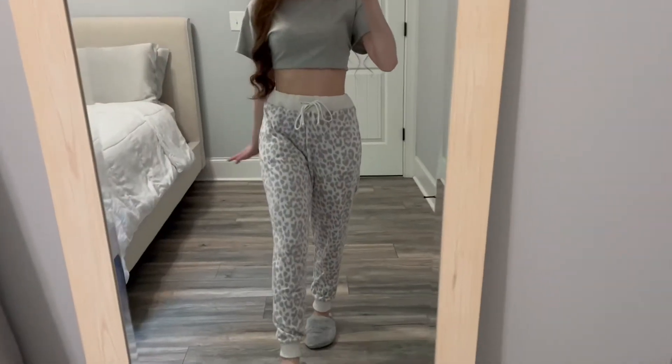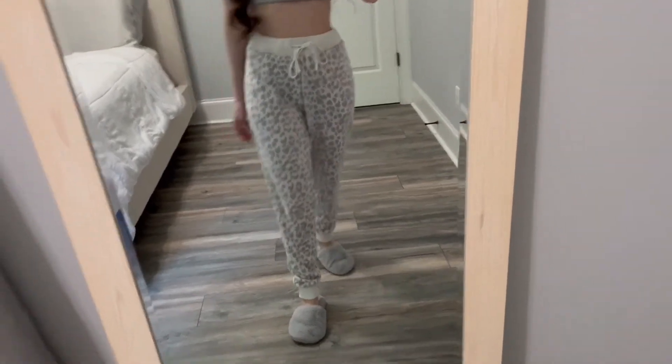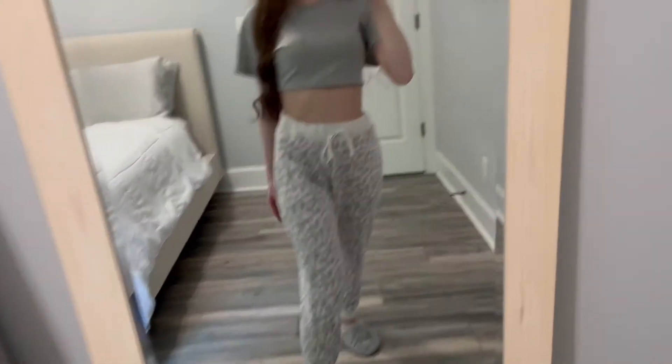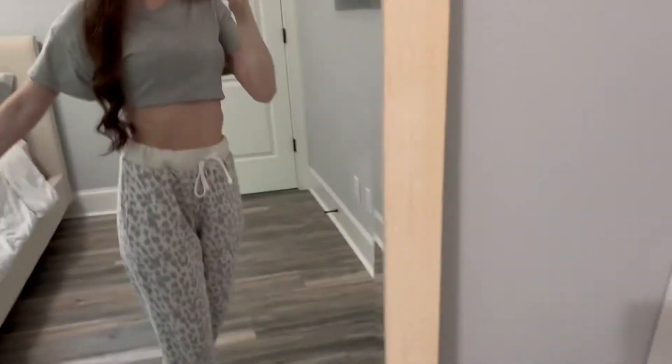First up we have the Victoria's Secret Cotton Fleece Mid-Rise Jogger in the color White Leopard. I got them in a size extra small and they are just the softest and coziest pajama bottoms ever.